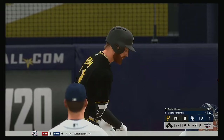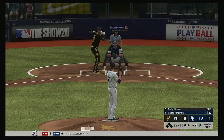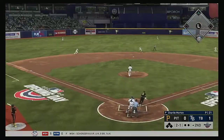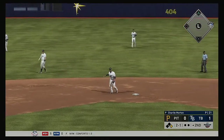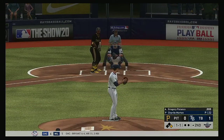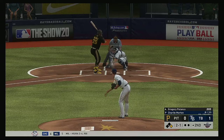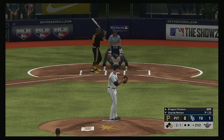In now, Colin Moran — he'll get us started in the top of the second. A bouncer to the left side, a diving effort as it's off his glove, and he'll make it to first easily on what will almost certainly be ruled an infield single. Batting fifth, the right fielder, Gregory Polanco. This one misses to the Pirate right fielder — two and one.